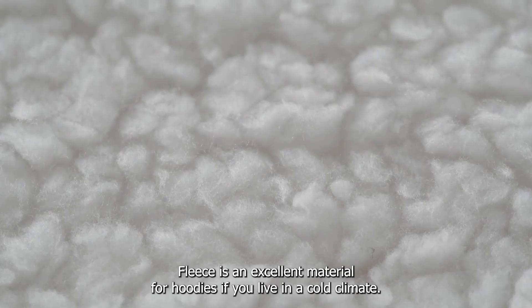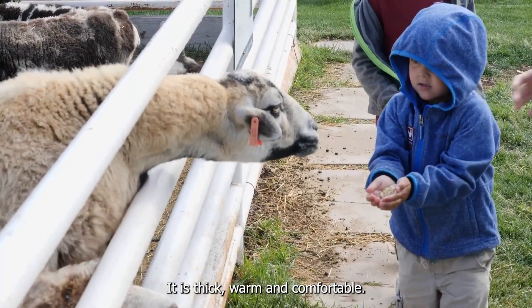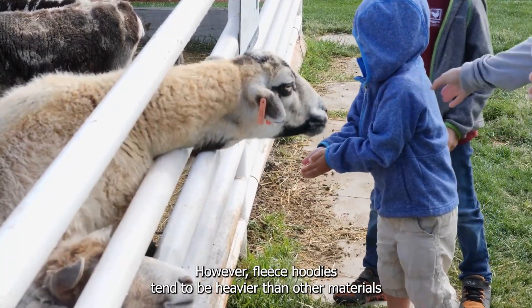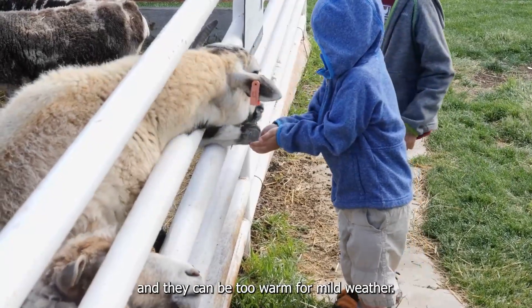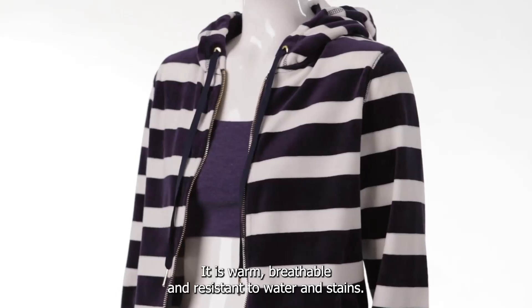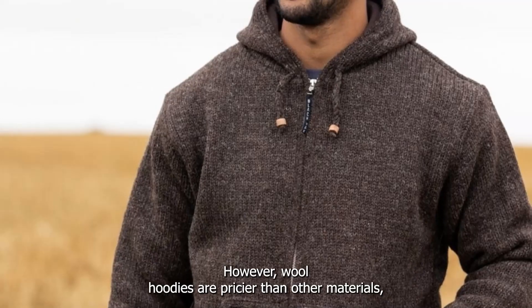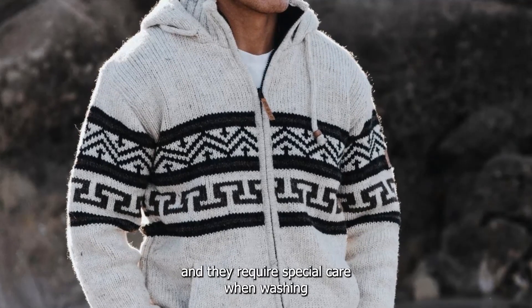Fleece is an excellent material for hoodies if you live in a cold climate. It is thick, warm, and comfortable. However, fleece hoodies tend to be heavier than other materials, and they can be too warm for mild weather. Wool is a premium material for hoodies. It is warm, breathable, and resistant to water and stains. However, wool hoodies are pricier than other materials, and they require special care when washing.